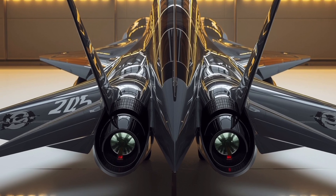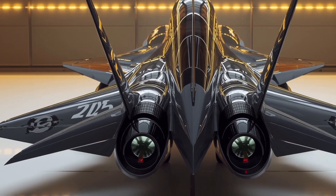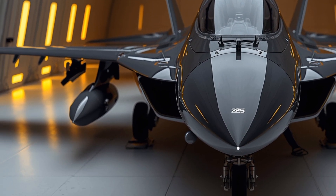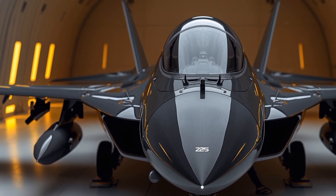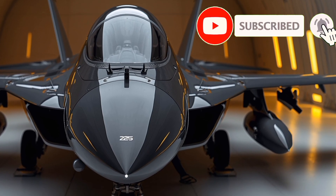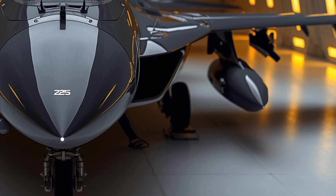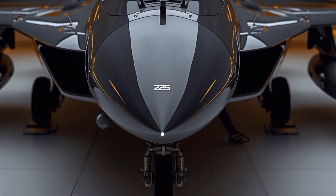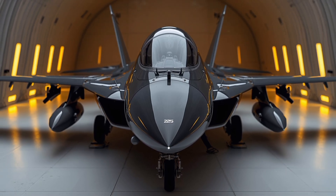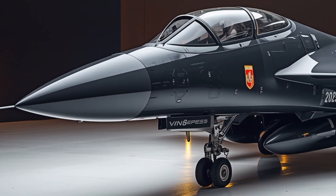Moving inside, the cockpit of the JF-17 is a masterpiece of modern avionics. Pilots are provided with a fully digital glass cockpit consisting of multiple large screens that show real-time information about targets, radar, navigation, and weapons status. A head-up display projects crucial data directly in front of the pilot's eyes, while the hands-on throttle and stick system ensures full control during high-pressure combat situations.